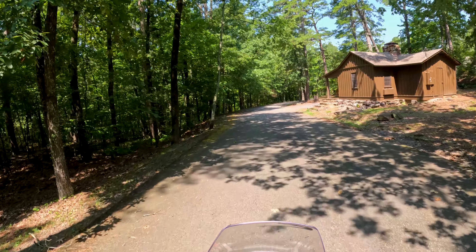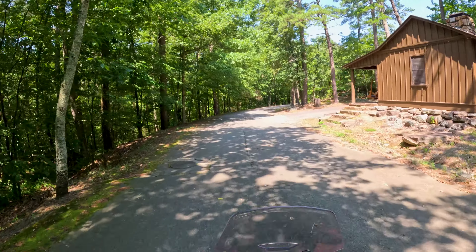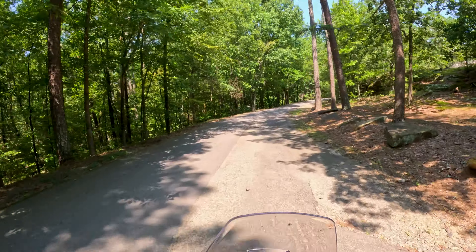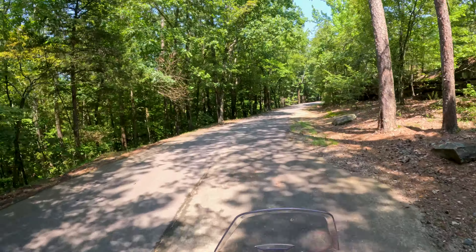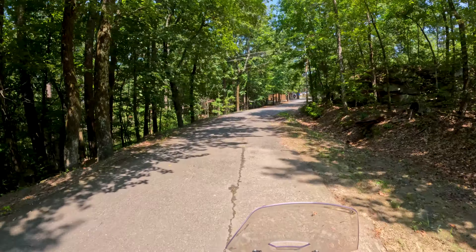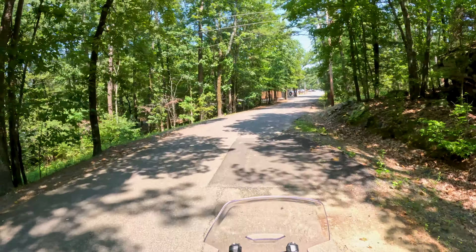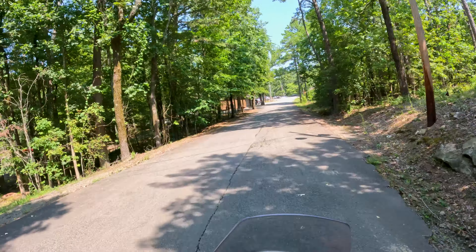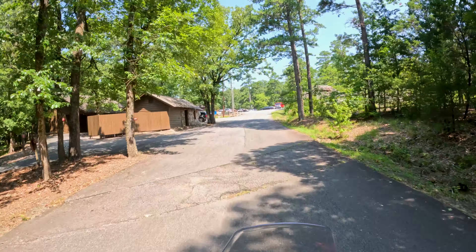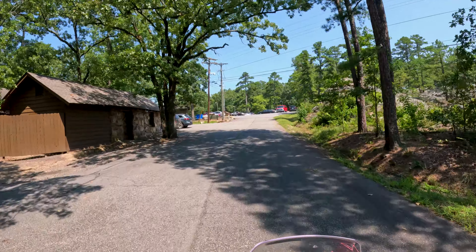So this is quite literally just down this path from Mather Lodge. And right here is the parking lot for the main lodge.